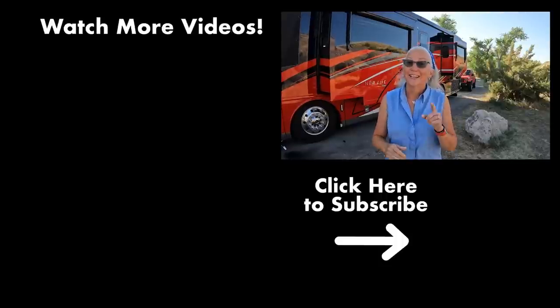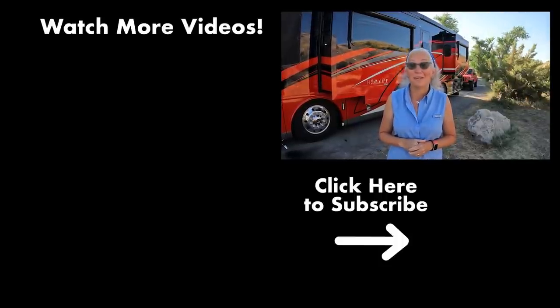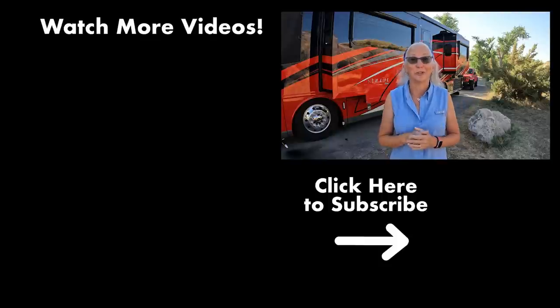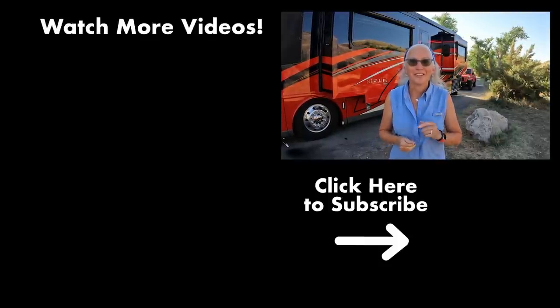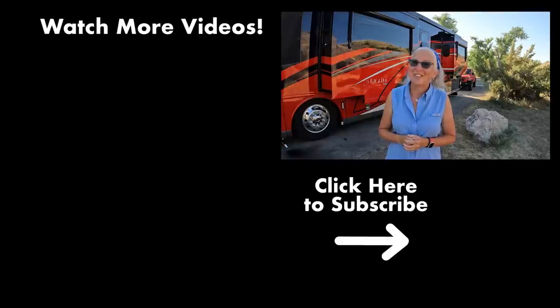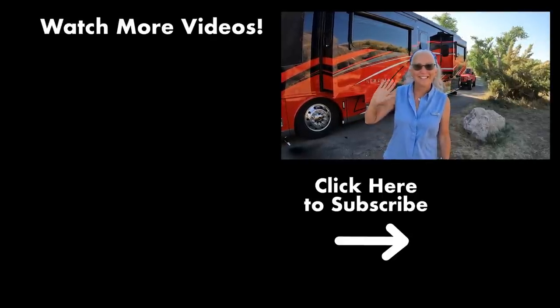I can't say enough great things about Dinosaur National Monument - we have really, really loved it. Absolutely put this on your list of places to visit. Up next we're going to Colorado, so make sure you're subscribed because it's going to be a ton of fun. Until next time y'all, safe travels and happy camping. Bye!